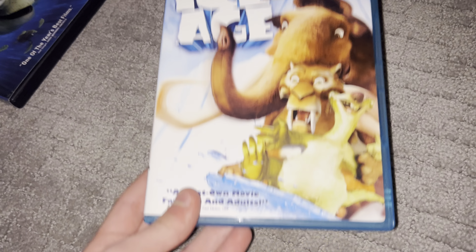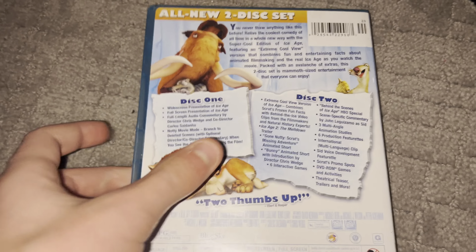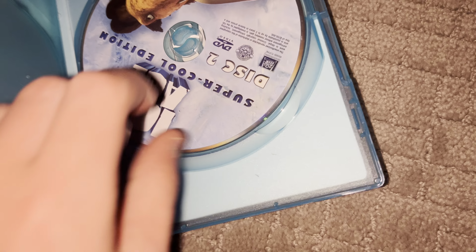Next up we have Ice Age. It has the Teotrunk logo on the spine, but the movie logo is not featured in it. I put this one in the collection just for fun.